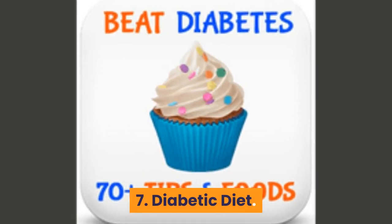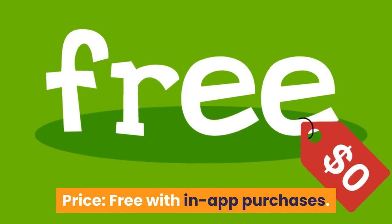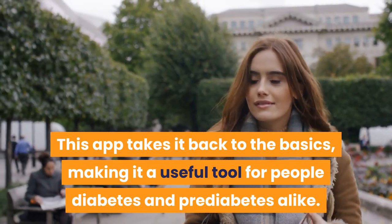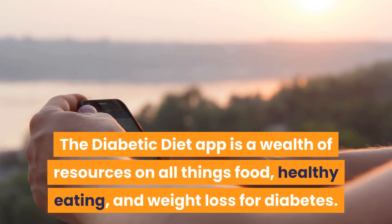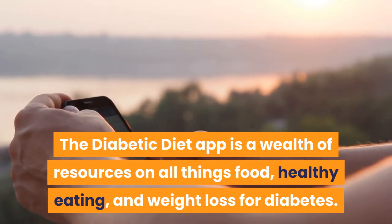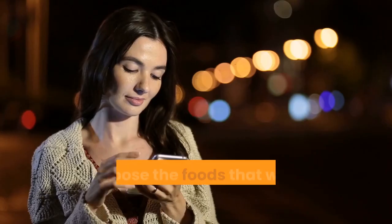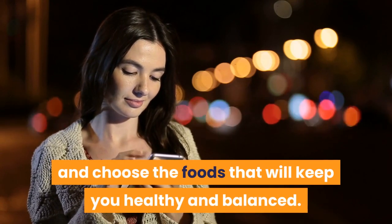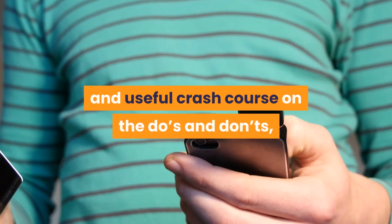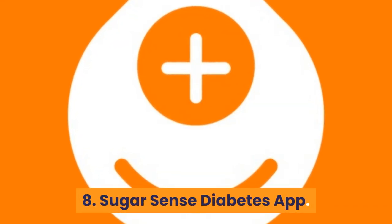Number 7: Diabetic Diet. Android rating: 4.6 stars. Price: free with in-app purchases. This app takes it back to the basics, making it useful for people with diabetes and pre-diabetes alike. The Diabetic Diet app is a wealth of resources on food, healthy eating, and weight loss for diabetes. Whether you have the condition or care for someone who does, this app helps you act from a place of knowledge. The reading material serves as a straightforward, informative crash course on the do's and don'ts for both seasoned pros and the newly diagnosed.